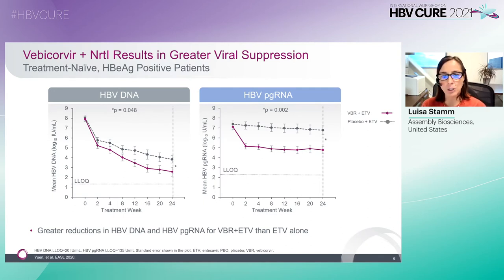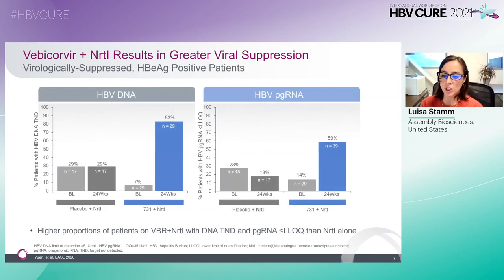In treatment-naive e-antigen-positive patients, Vebicorvir plus entecavir, shown in purple, led to statistically lower levels of HBV DNA and pgRNA compared to entecavir alone, shown in gray, after 24 weeks of dosing. Greater viral suppression was also observed in virologically suppressed e-antigen-positive patients using Assembly's more sensitive in-house HBV nucleic acid assays. Compared to patients on placebo plus NRTI, shown in gray, higher proportions of patients on Vebicorvir plus NRTI, shown in blue, achieved HBV DNA target not detected and HBV pgRNA less than the lower limit of quantification after 24 weeks of dosing.